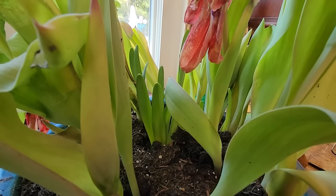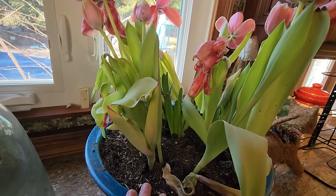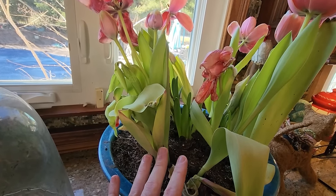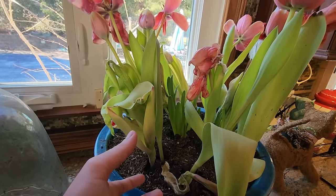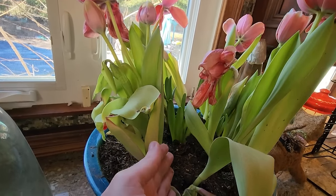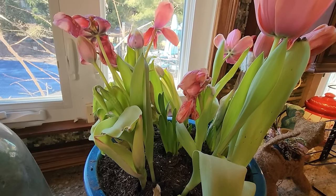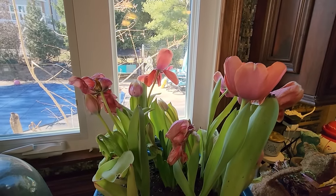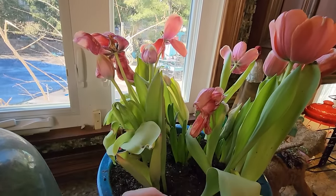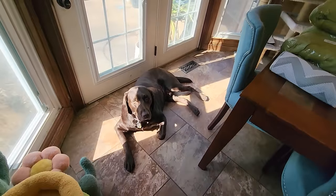The daffodils are starting to pop up in the middle. A few weeks ago I had to move this inside because of the cold. I didn't really want to keep it inside — mostly because I don't like the smell of daffodils — but I think they're far enough behind that I can move this outside. I'll let the tulips finish doing their thing, which shouldn't take more than a week, then cut the flowers off and the daffodils will do their thing outside. Full circle — everything worked out.